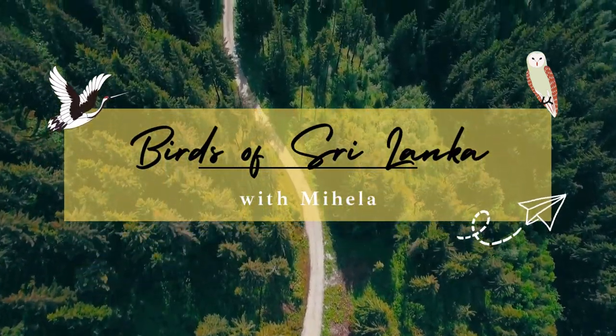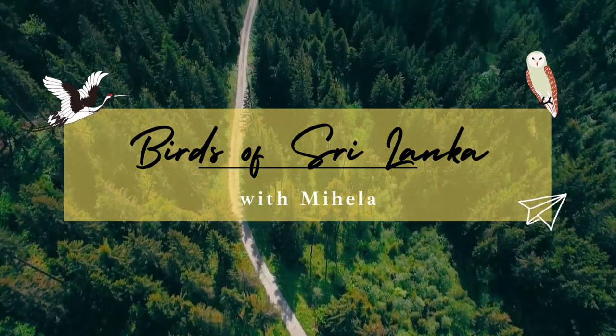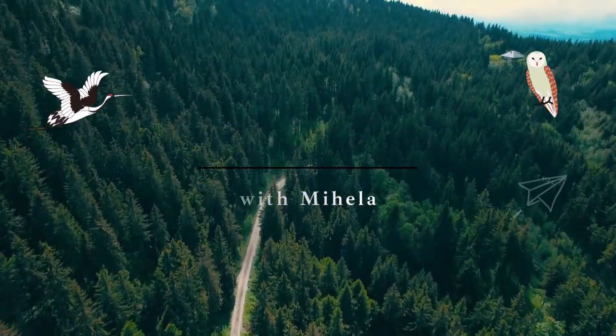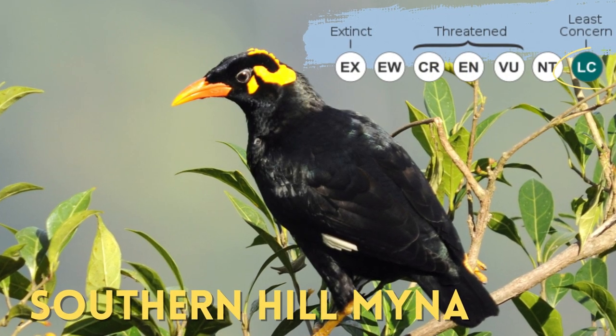Hello, I'm Mihalak. Today I'll be talking about one of the three types of Maynas in Sri Lanka: the Southern Hill Mayna.